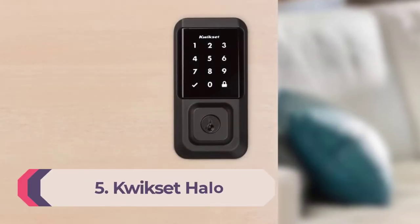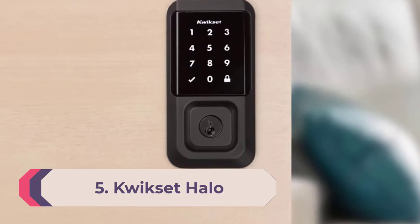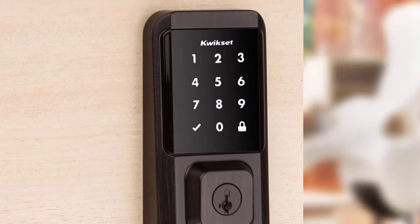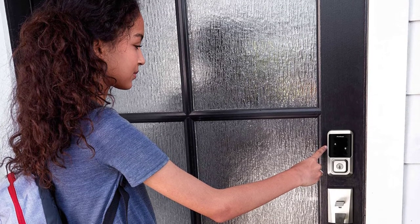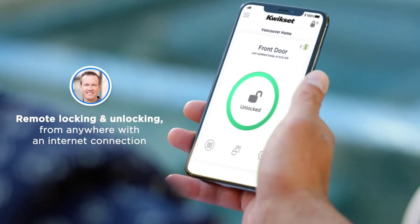Number 5: QuickSet Halo. While smart locks make it easy to unlock and lock your door using a smartphone or keypad, sometimes you just want a plain old key. But if you have a rental property, this can be an issue if you're worried that someone has made copies. That's why we like the QuickSet Halo — it has a re-keyable lock, which was dead simple to use.